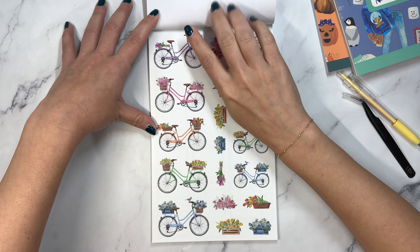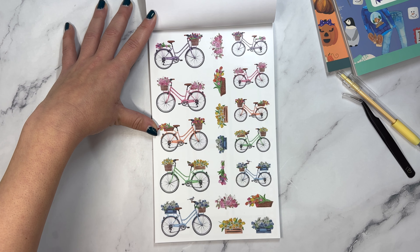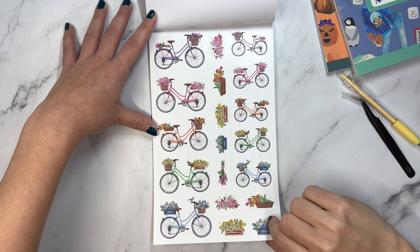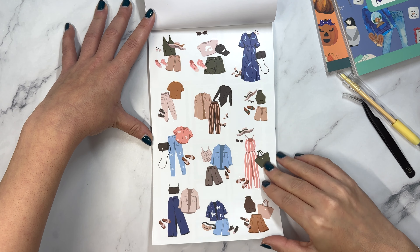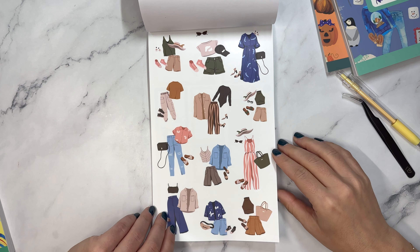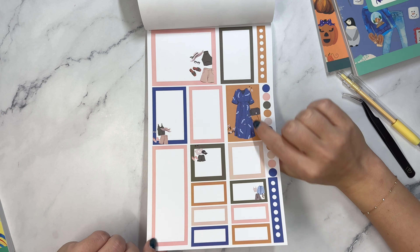Then we have these bicycles, and look, they're like rainbow bicycles. These are so cute. And the coordinating ones with them. Then we have spring fashion - I was just calling it winter and fall clothes, but I feel like once we hit spring we're going to call it fashion. These are pretty colors.